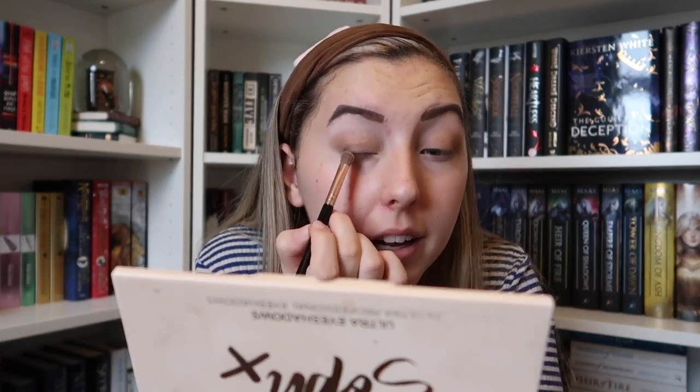I normally wet my brushes as well — not so they're soaking, just enough to pick up extra powder because a dry brush doesn't pick up glitter half as well. I might use my finger to apply the shimmer since the product isn't being picked up well today. Then I go over it with a brush to blend it out, follow with the lighter gold to highlight, and then use a tiny little brush with some lighter glitters in the inner corner.